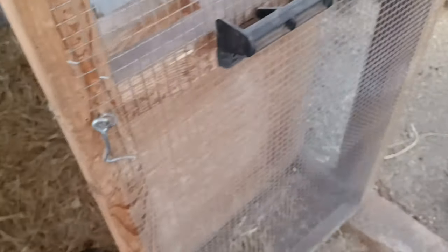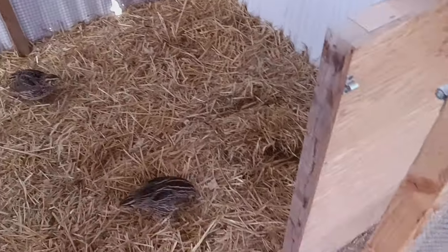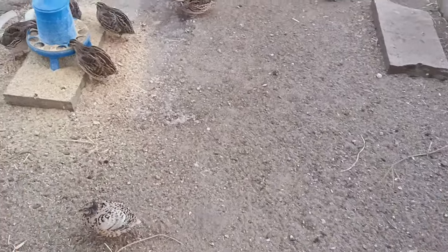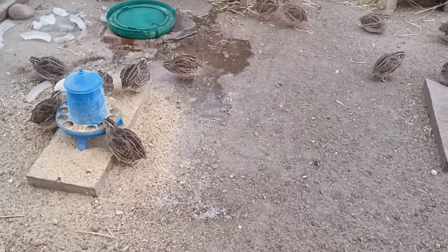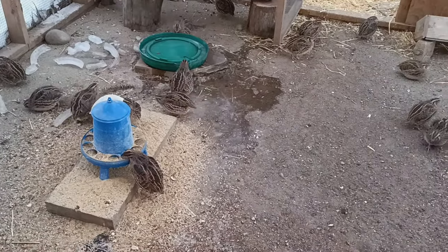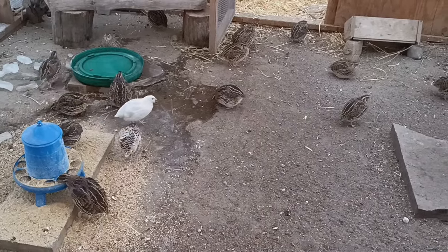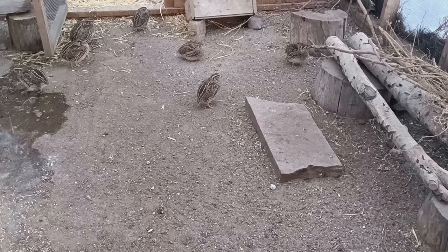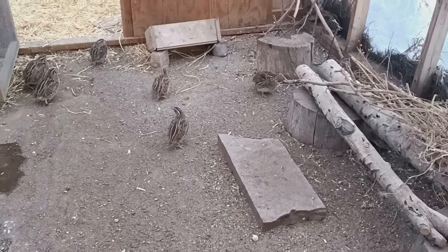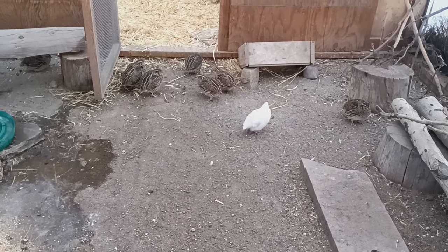Today we had minus two, and it's supposed to be in the negatives tonight as well. One of the main questions I get — and I'll answer it while I'm looking for eggs, it's always like an Easter egg hunt — is how do your quail do in the wintertime in your natural quail enclosures? I think because quail are wild and so adapted to living in the wild, they do great as long as they have areas that are wind free.